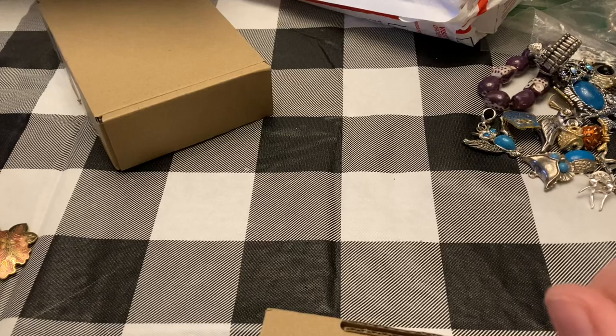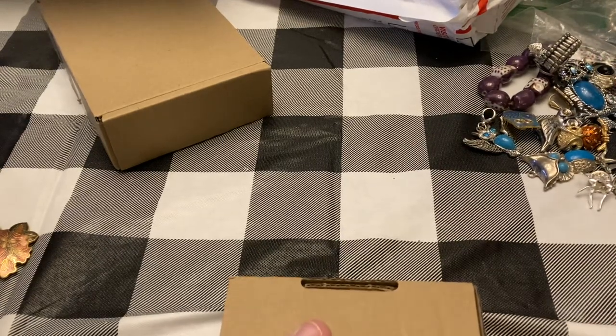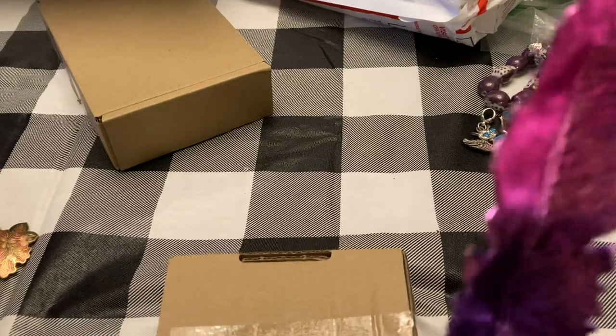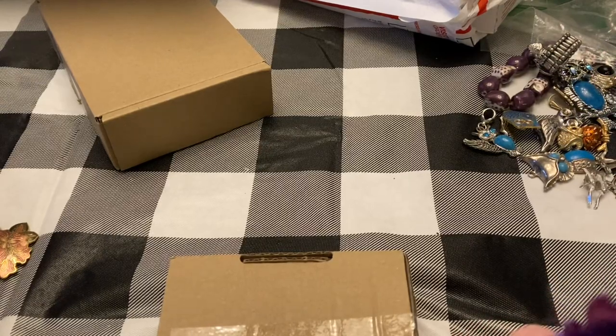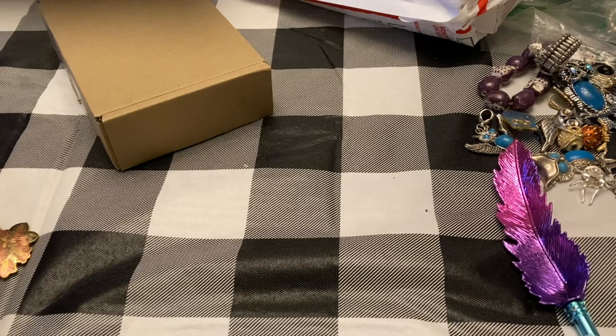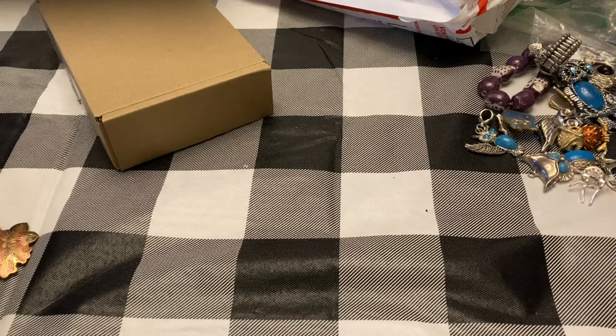Another box — three little boxes. Trying to open this with a pen, I should have just grabbed scissors. I have my owl show later today, which you'll see this video after that's done.